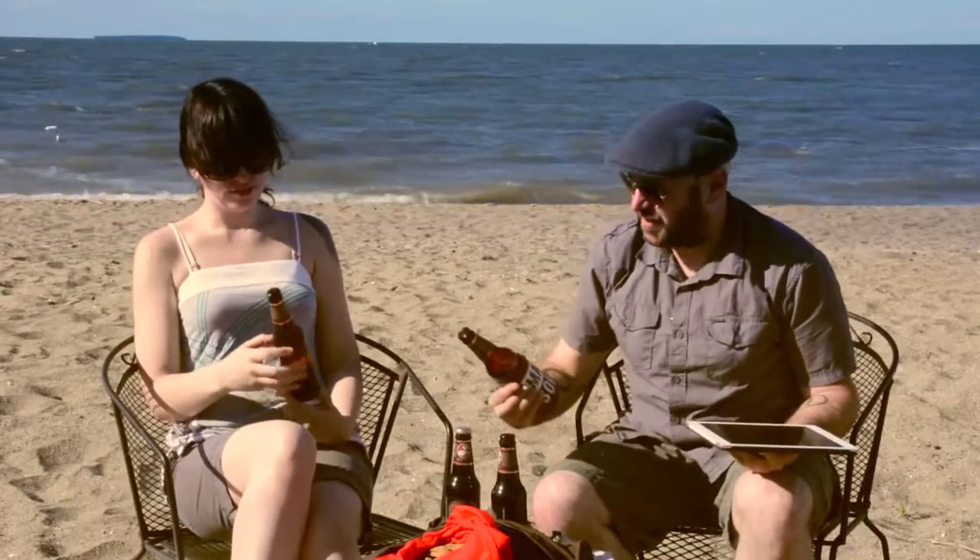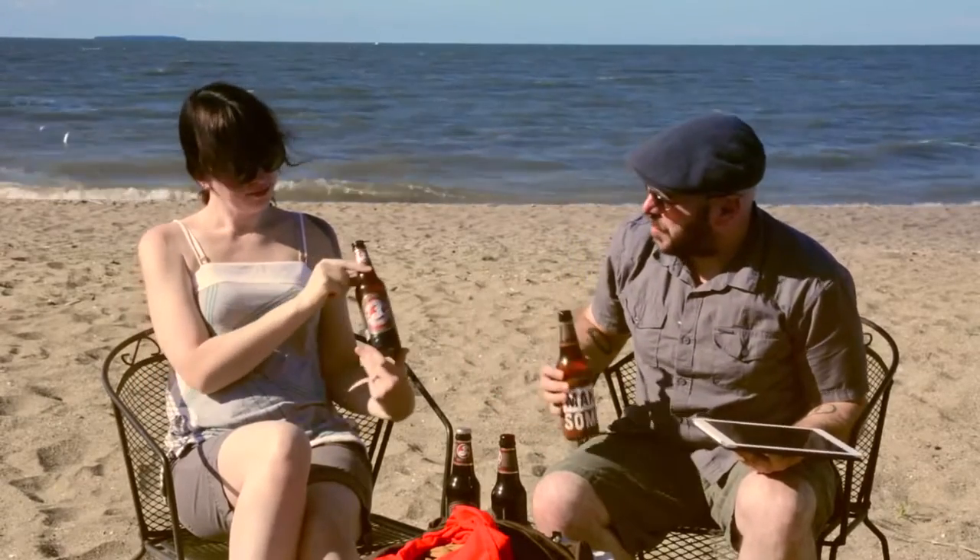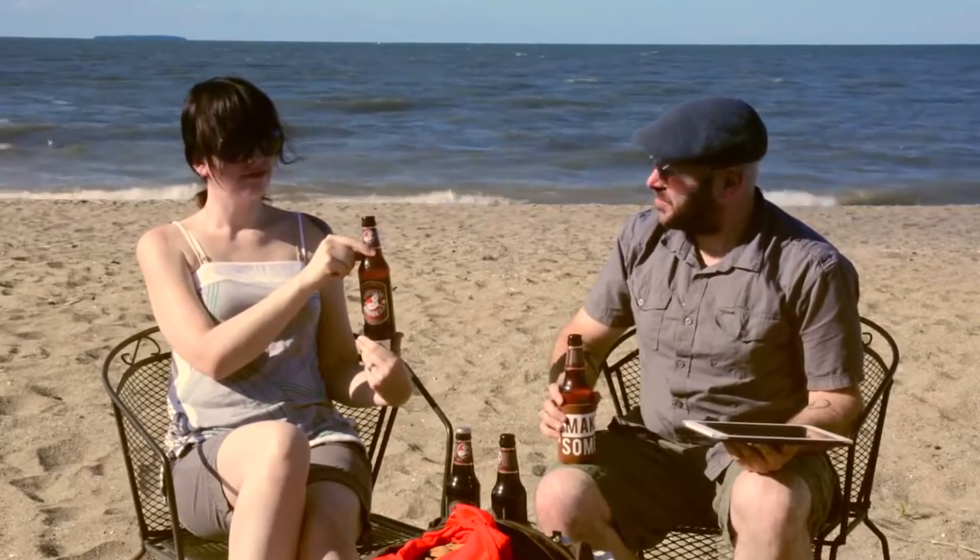Might as well talk about what we're drinking today. We got Brooklyn Brown Ales. This is one of my favorite beers ever. Love the Brooklyn Brown Ales. Good stuff.